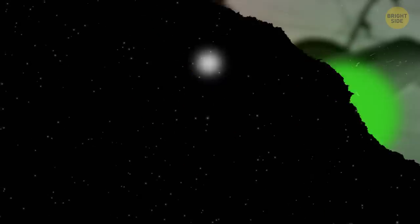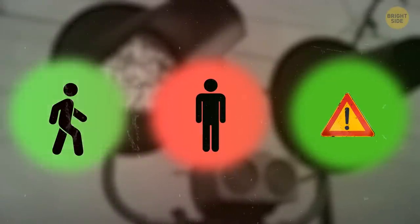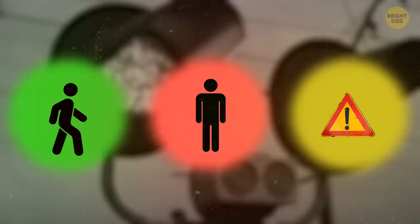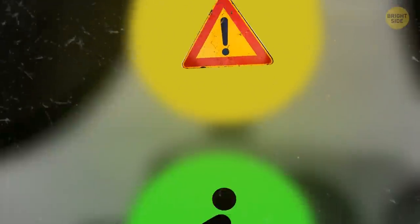But later, they realized that white wasn't such a good idea, because bright white light could easily be mistaken for stars during the nighttime. So railway companies changed the white color for green to mean go and yellow to mean caution, because these colors are easily distinguishable from the others. And eventually, this tradition spread to traffic lights for cars and became a standard.